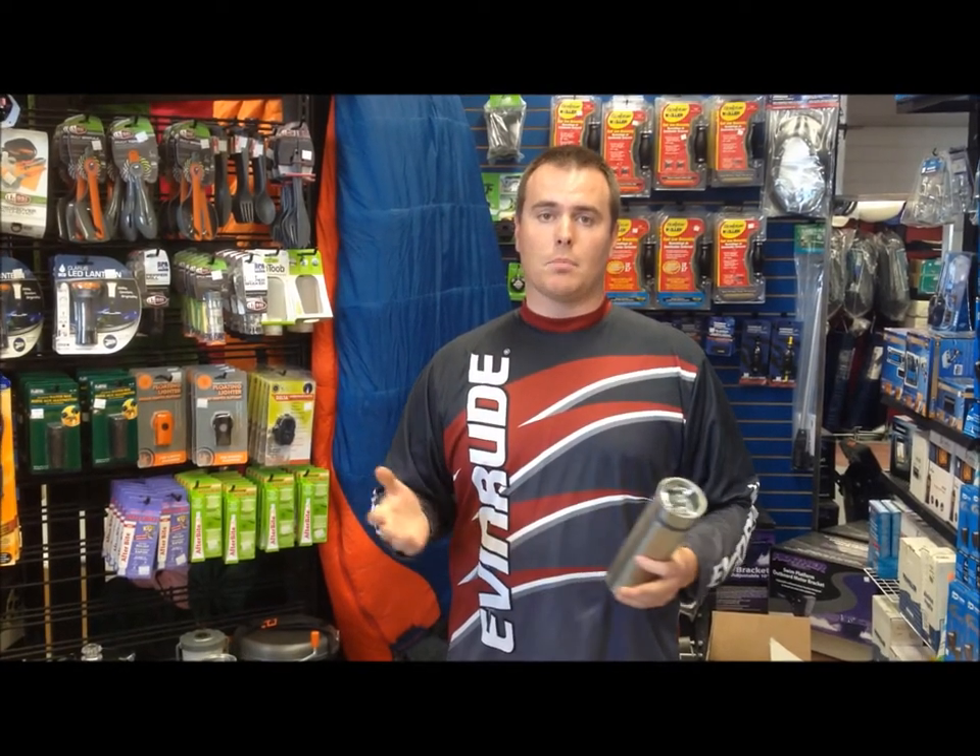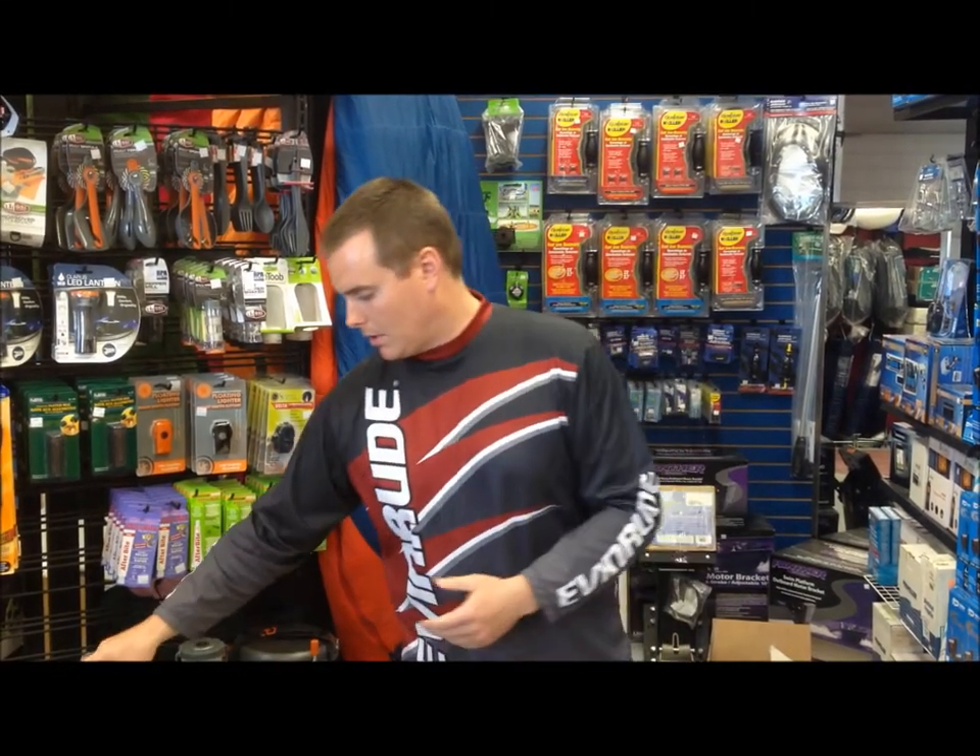My favorite item to take camping is a water filter. With all the clean water up here, we still bring water camping with us — I don't anymore. I use this filter. This is the best one I've tried. It's called a Grail. It comes in 3 different versions.